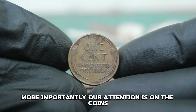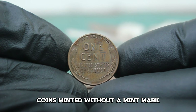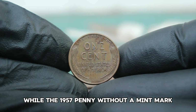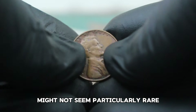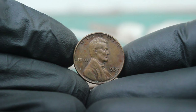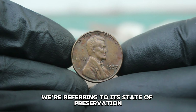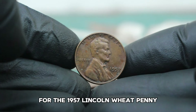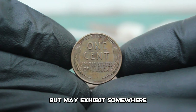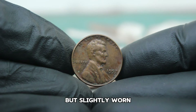Coins minted without a mint mark were produced at the Philadelphia Mint. When we talk about a coin being in fine condition, we're referring to its state of preservation. For the 1957 Lincoln wheat penny, fine condition means that the coin has clear details but may exhibit some wear, with Lincoln's features still discernible and the wheat ears on the reverse visible but slightly worn.